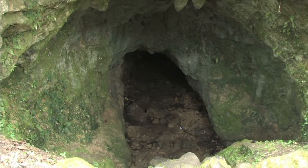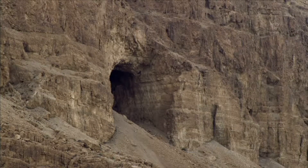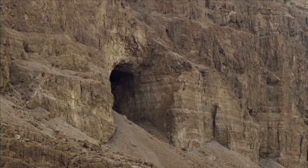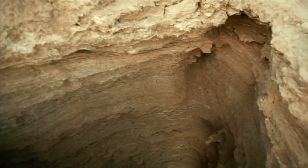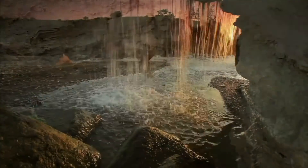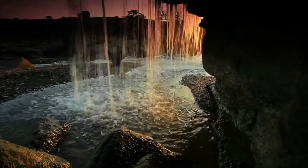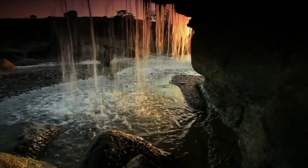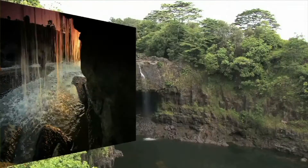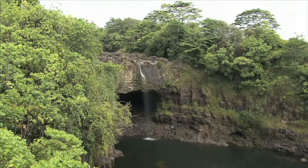Caves exist all over the world and come in many sizes and shapes. Some caves have an entrance at the earth's surface. Some caves are filled with air and others are filled with water. Some are filled with both. Caves often contain sand, mud, clay, and silt.